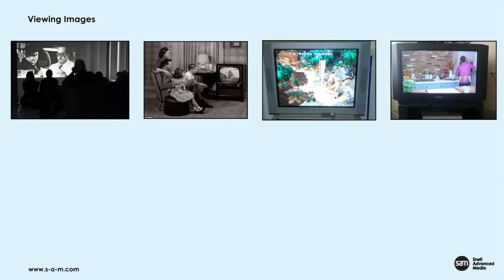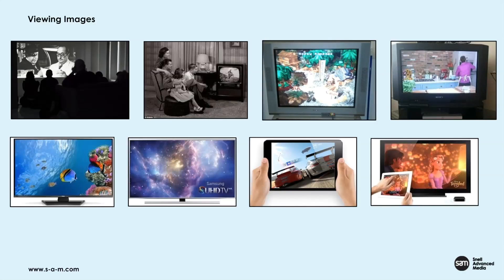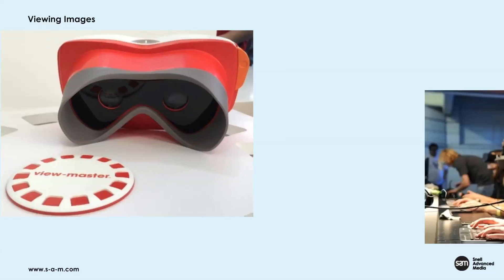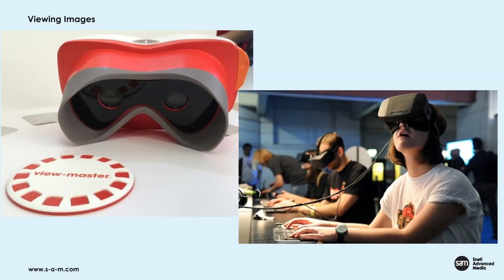When it comes to viewing images, we've also progressed over the years — everything from projecting black and white film through the changes in television to color. Today we consume images on a variety of different displays, some fixed, some mobile. In my lifetime, I've gone from viewing images on old displays to looking forward to viewing images on new ones — and we want a more immersive visual experience when looking at recorded images.